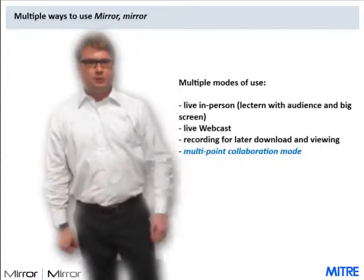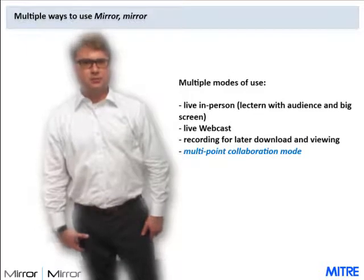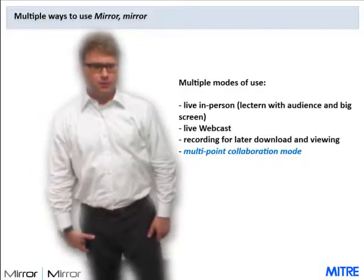Multiple modes of use include live presentations to an audience, streaming live presentations to anyone with a web browser, storing presentations for reuse, as well as multipoint collaborations in which people can look at each other and take turns controlling the presentation.